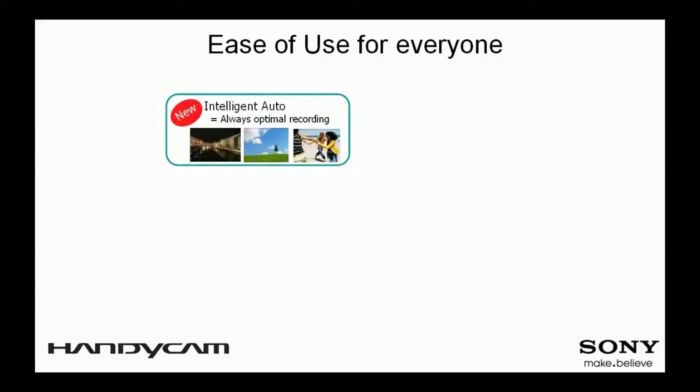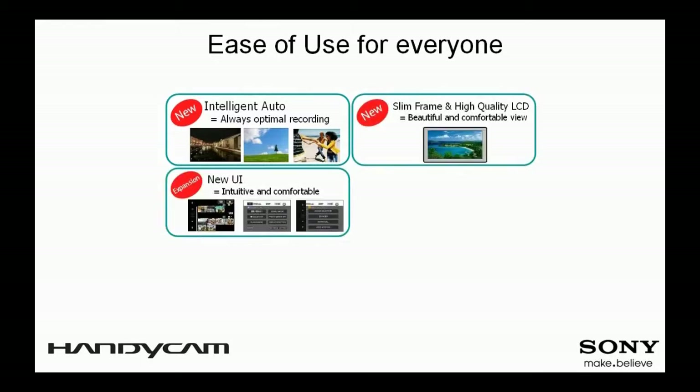We added great user-friendly features for 2010, including Intelligent Auto for always optimal recording. The intuitive touch panel LCD user interface makes shooting and viewing easy even for first-time users.